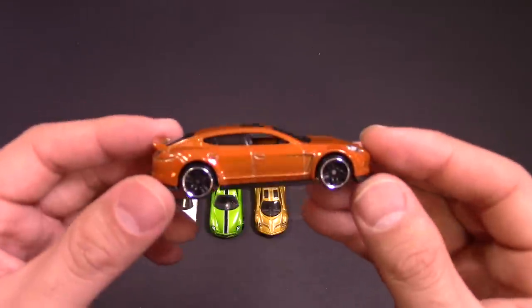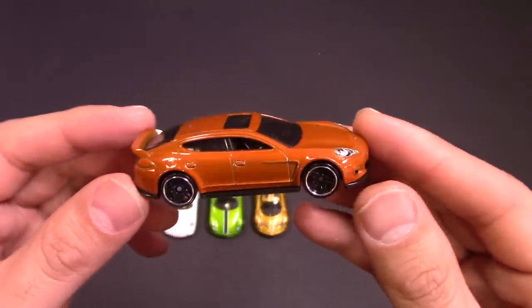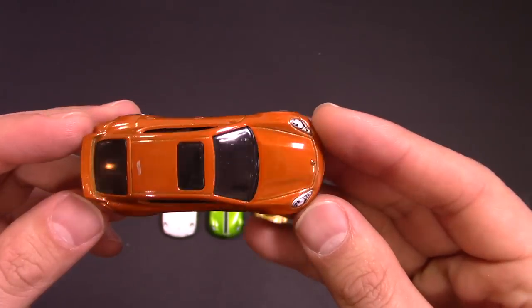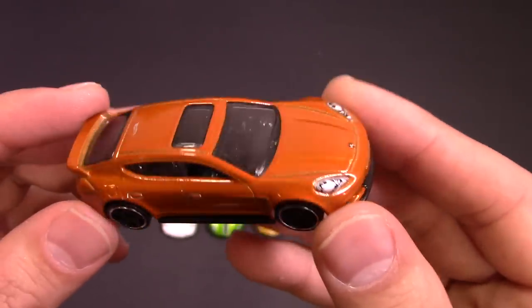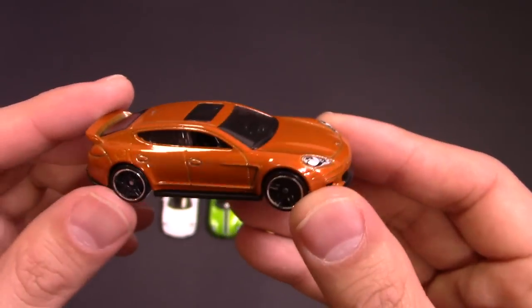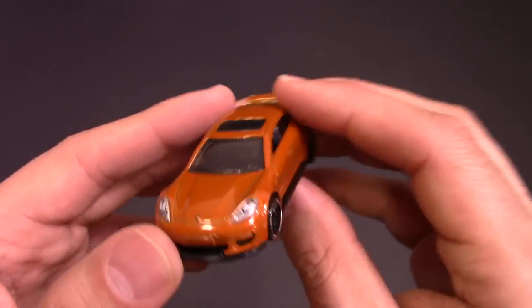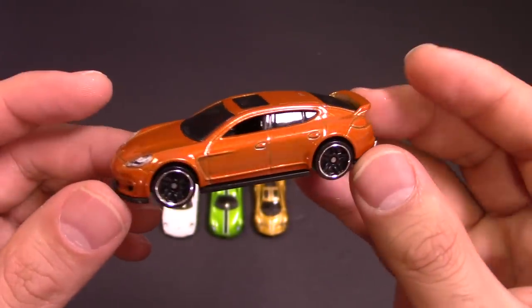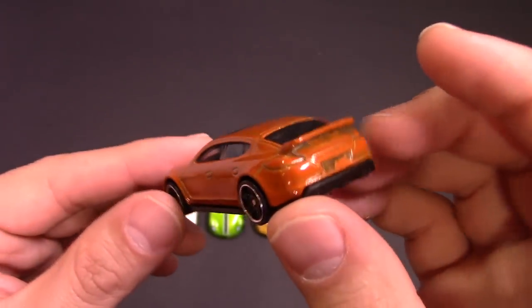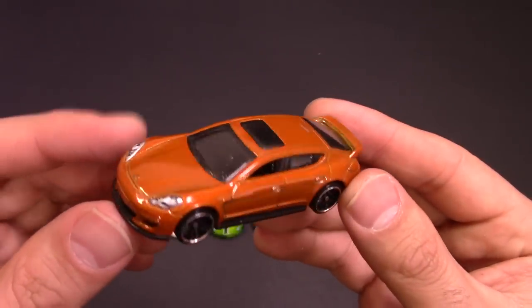Next up we've got the Porsche Panamera in red. It almost looks slightly different colored in the lights — in the camera it looks more red. But the same color combination with those black wheels. I think it looks great though. Black interior. Fantastic looking car.